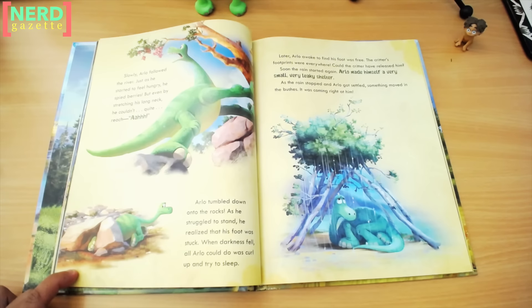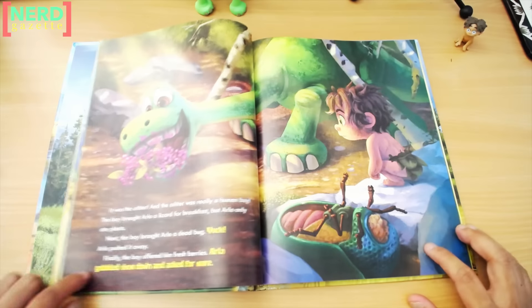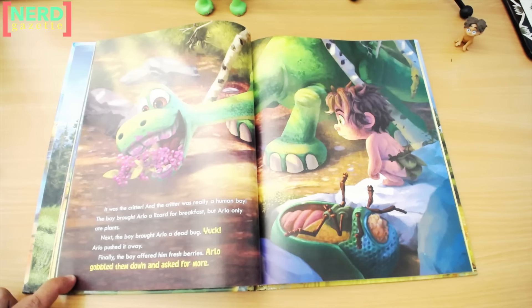Soon the rain started again. Arlo made himself a very small, very leaky shelter. As the rain stopped and Arlo got settled, something moved in the bushes — it was coming right at him. It was the critter, and the critter was really a human boy. The boy brought Arlo a lizard for breakfast, but Arlo only ate plants. Next, the boy brought Arlo a dead bug. Yuck. Arlo pushed it away. Finally, the boy offered him fresh berries. Arlo gobbled them down and asked for more.